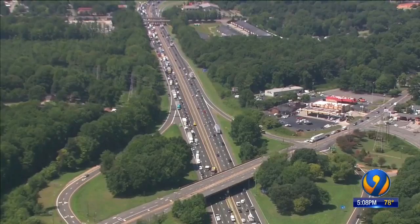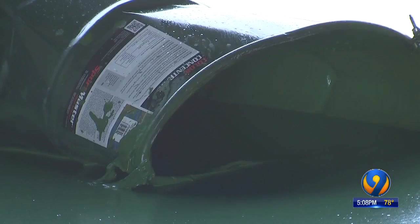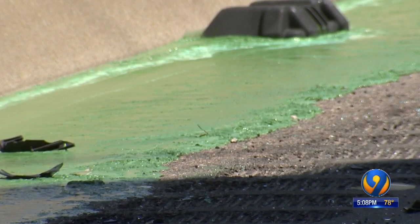Troopers say the good news is the paint is water-based and it should wash right off. Give yourself that stopping distance because you never know when that vehicle in front of you could possibly stop abruptly for reasons like this. But if the paint doesn't wash off, troopers say call them if you drove through that paint. You can have the car cleaned by the insurance company of the person hauling that paint — they'd be responsible.